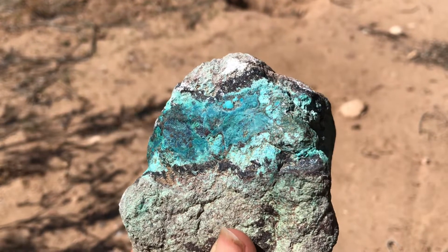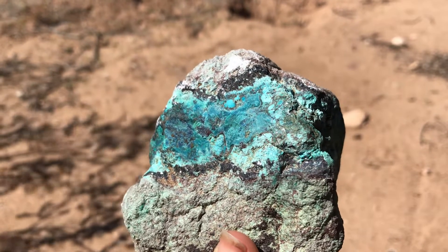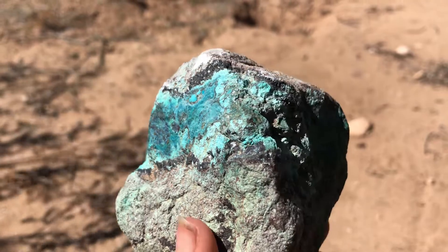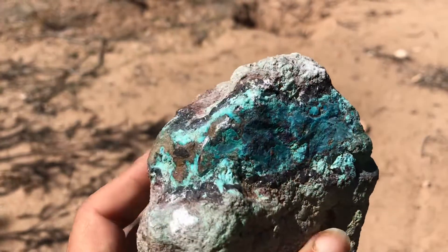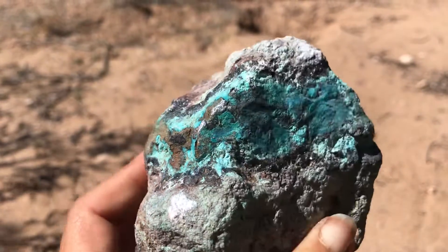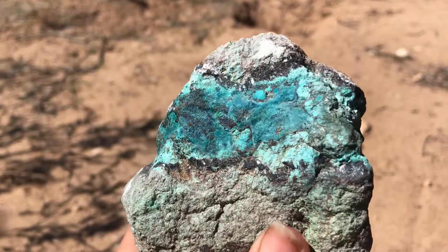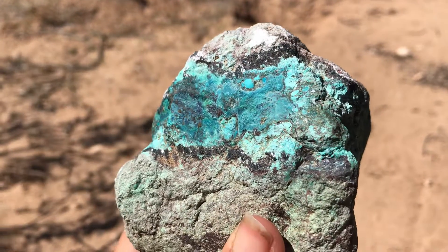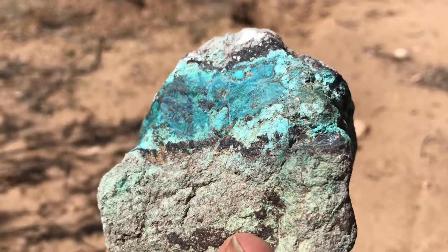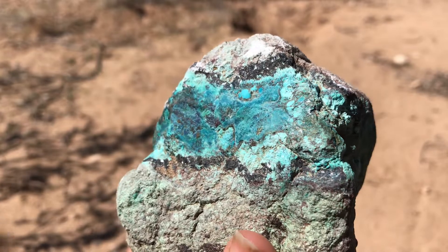If you've ever seen minerals like this, you might be thinking lead is one option. Something like magnetite could have a similar look, and hematite too. Hematite is an iron-related ore, and if we were talking lead, something like galena is a source of lead and also has a pretty similar look to it.